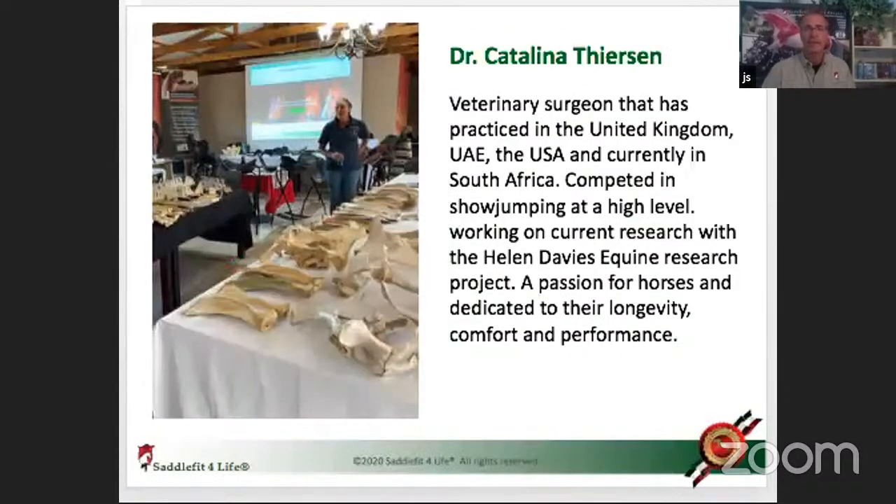Last week we had an incredible webinar with Dr. Catalina Thiersen from South Africa. What I loved about it is she's a rider herself, and she and her partner knew the horse either per video before they dissected it, or had actually met the horse, and knew what saddle had been ridden. It's incredible to see how the bone tells the story — I call it the CSI saddle fitting. I learned so much from this veterinarian and we'll do more joint webinars at saddlefitforlifeacademy.com.